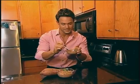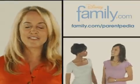You're going to love it. Parentpedia, a collaborative guide to raising great kids.